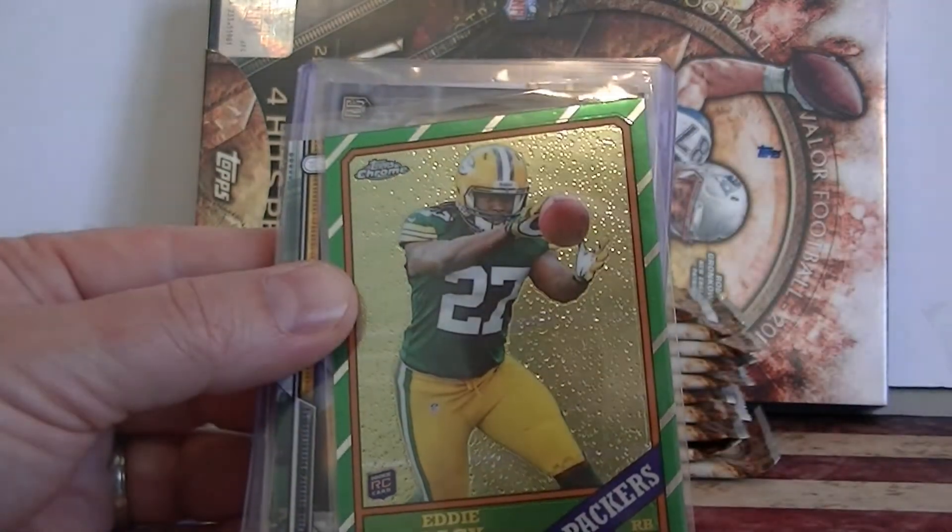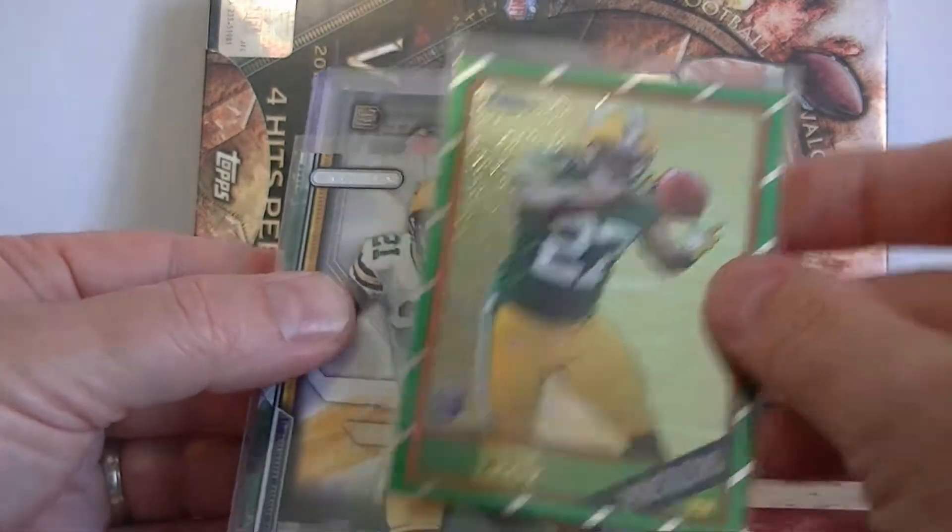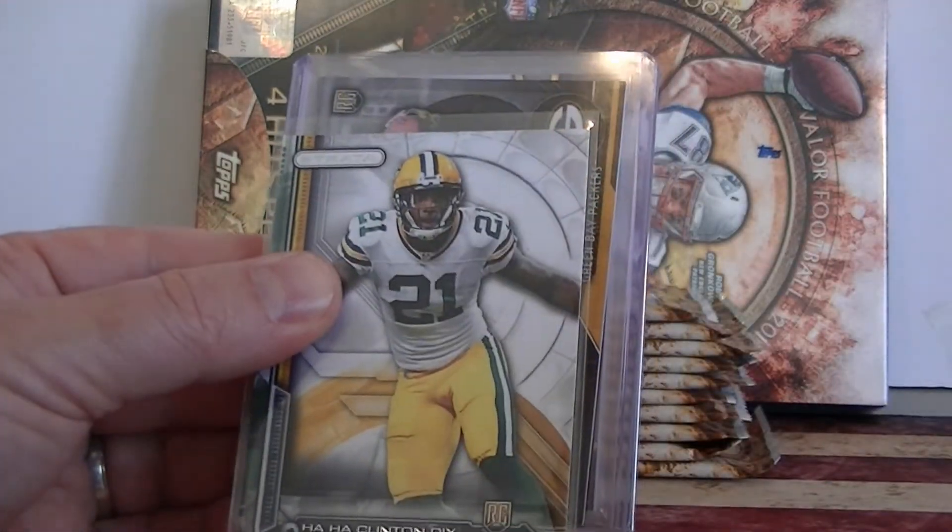We have an Eddie Lacy rookie card out of Topps Chrome, and a HaHa Clinton-Dix rookie card out of Strata.